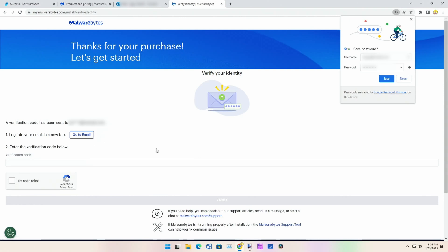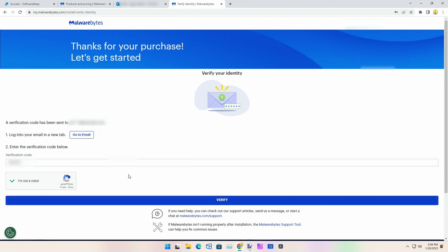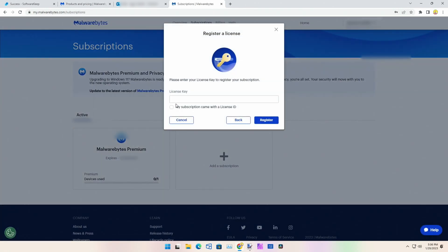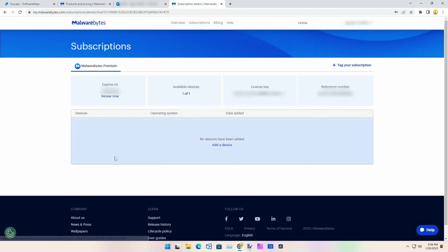A verification code was sent to my email — one sec. This one was already activated — that's the one I used before and messed up. This is the brand new one I just bought, so we'll click on this one. It expires next year, available on one device.